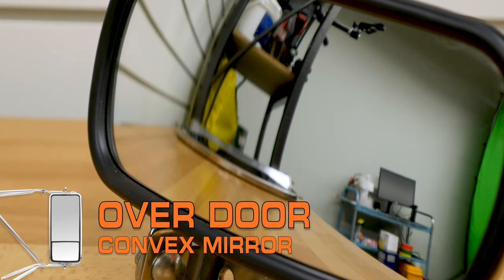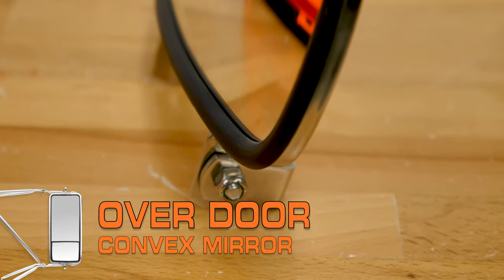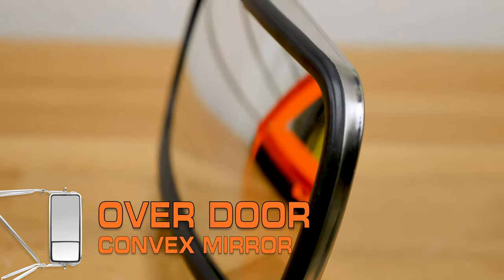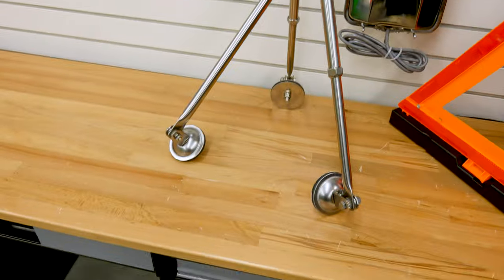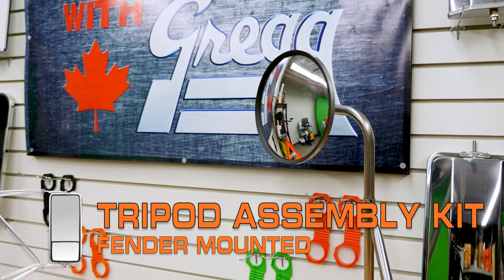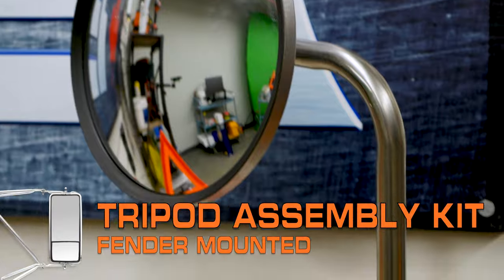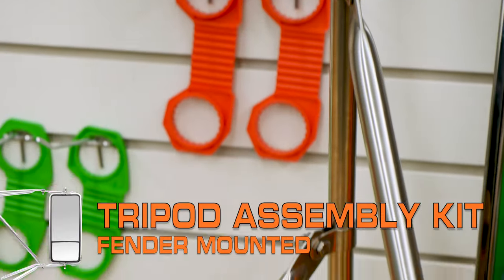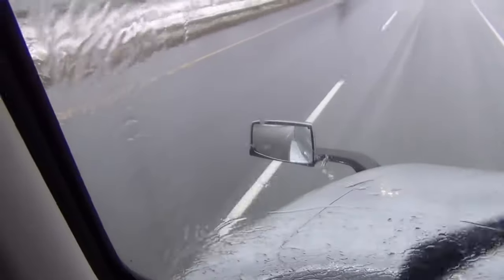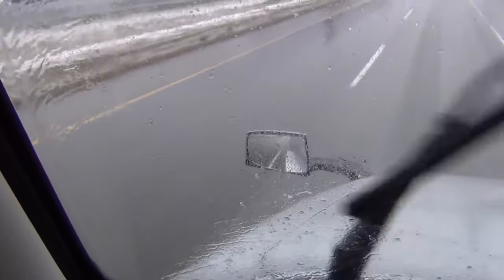Over-the-door mirrors are surrounded by stainless steel, which means they resist rust. Another type of mirror are hood mounted mirrors, which are tripod mounted systems that attach to the front fenders. They increase a driver's field of view and minimize or eliminate certain blind spots.